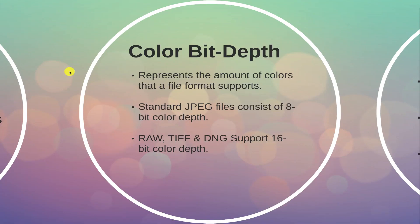The amount of colors that a file format supports is known as color bit depth. A standard JPEG file will consist of 8-bit color depth. A RAW file, TIFF file, or DNG supports 16-bit color depth.